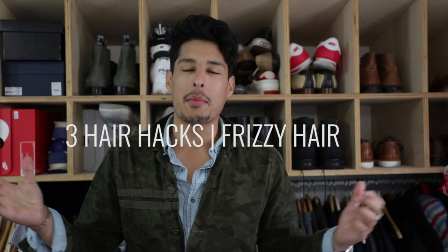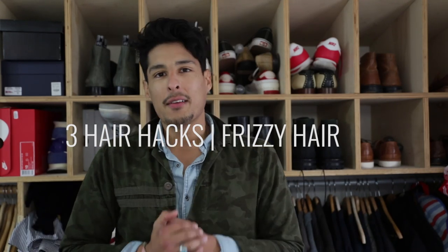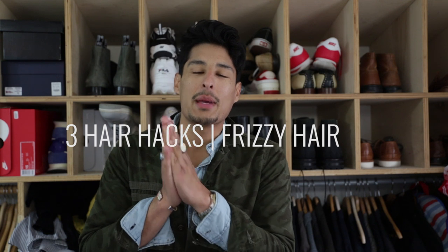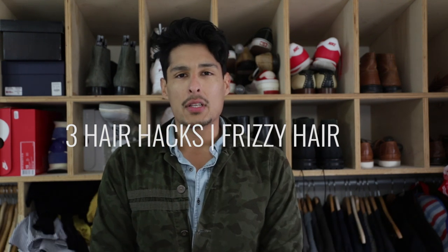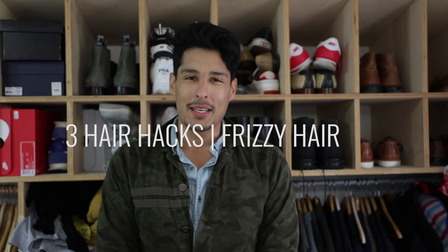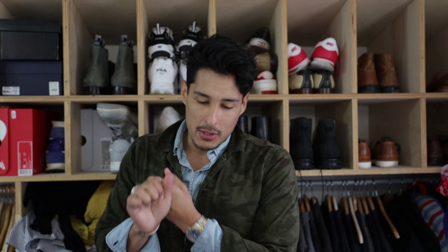What's up guys? My name is Carlos Alberto. Thank you so much for stopping by my YouTube channel this week. For those of you who haven't subscribed yet, please make sure you do so and hit that notification bell so you'll be notified every time I upload a new video. Today we're going to talk about hair, and especially the most annoying thing that could ever pop up when it comes to hair: frizz. So let's go ahead and begin.